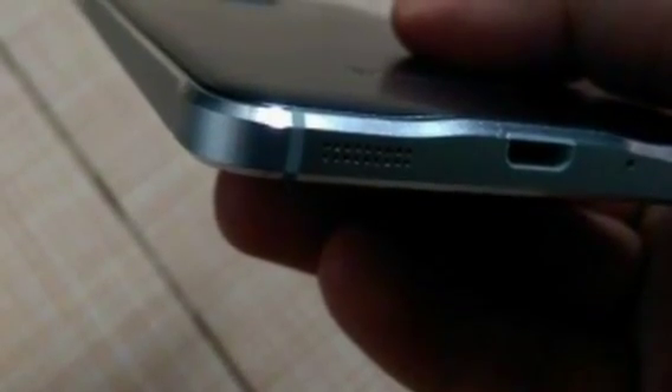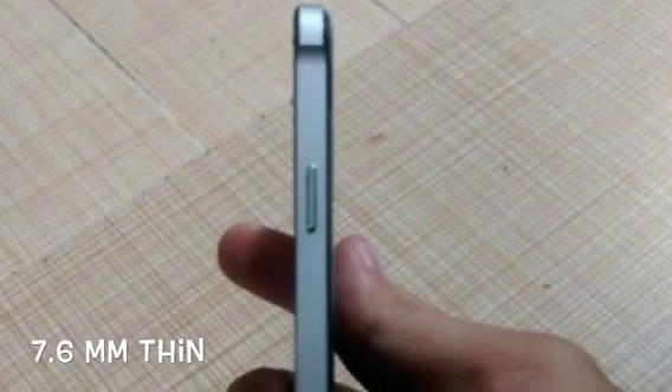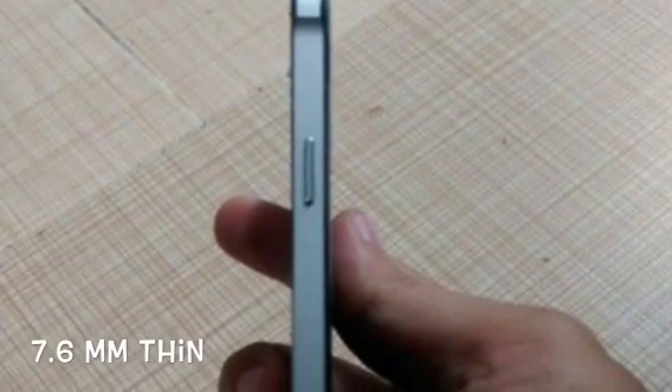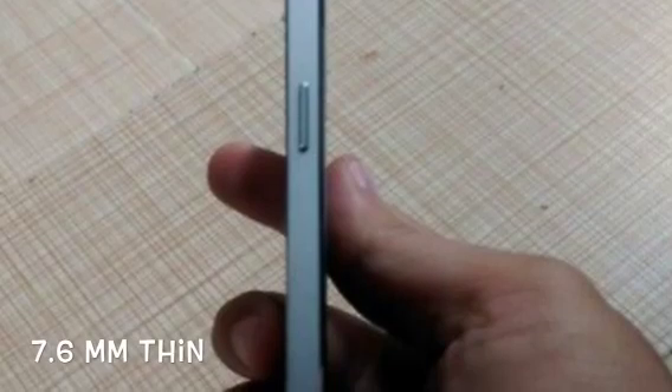At the bottom you get an antenna at the side with the speakers, a mic, and a charging port for the micro USB cable. This phone is a great thin device — 7.6mm — it's pretty much thin, and the SIM slot is at the side.